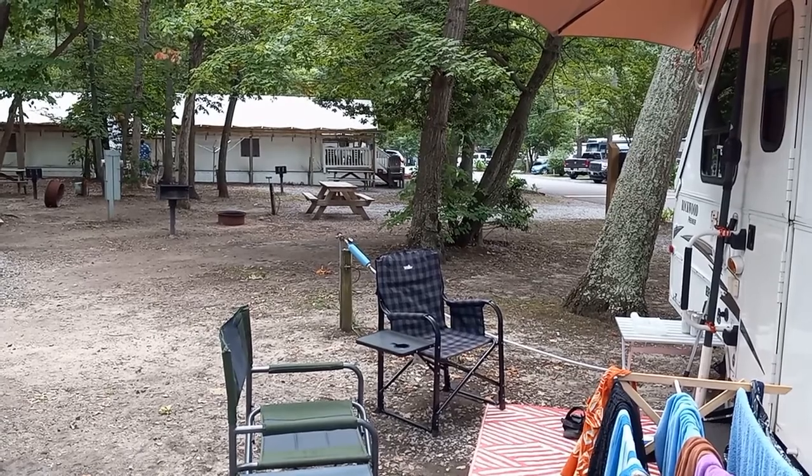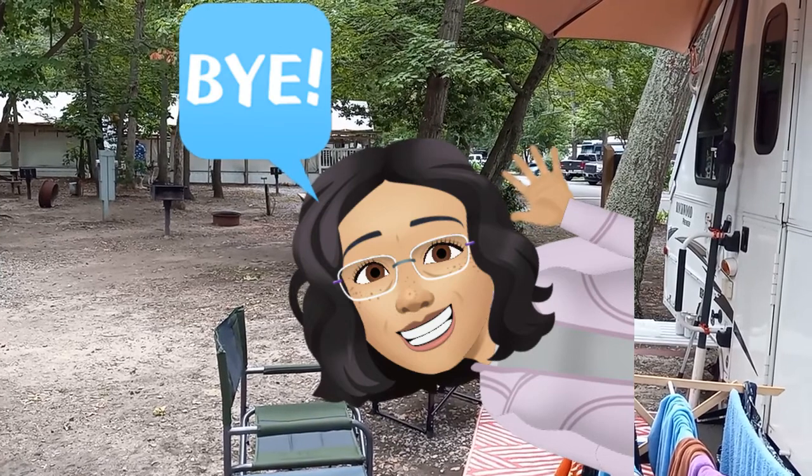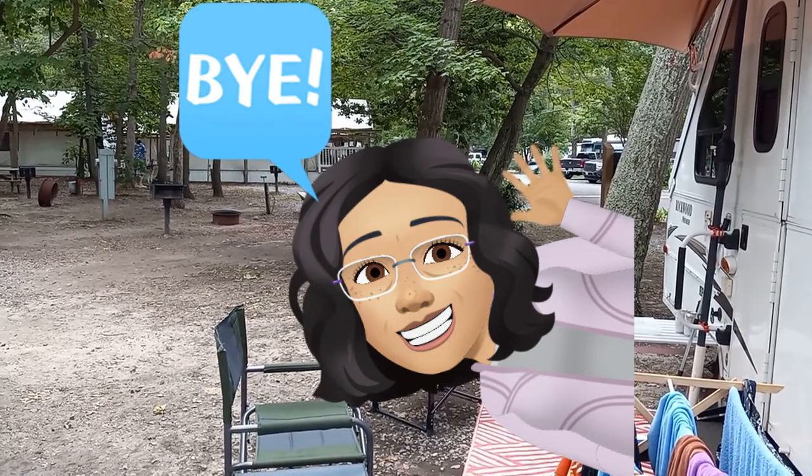Please help me out and give me a like down below — I'd appreciate that very much. I hope you enjoyed this video and we'll see you next time.